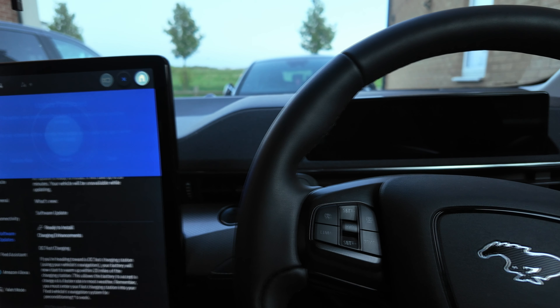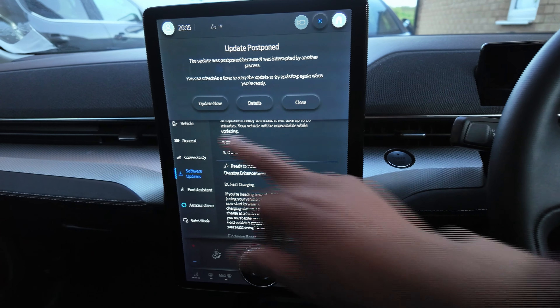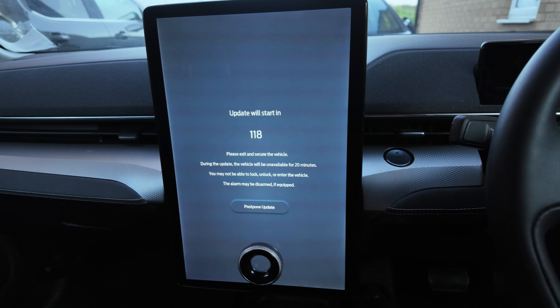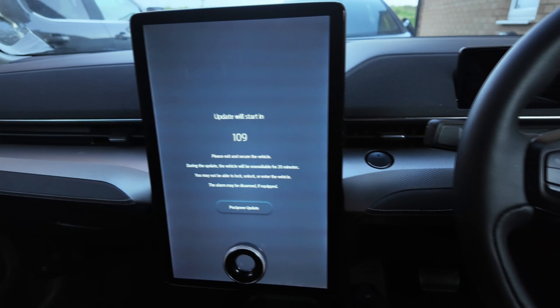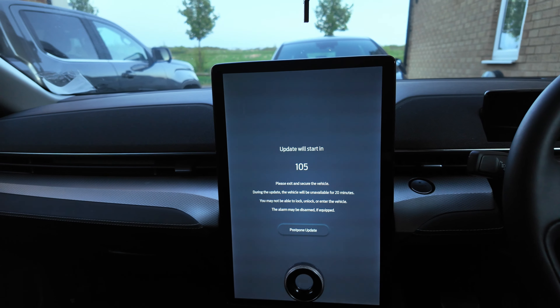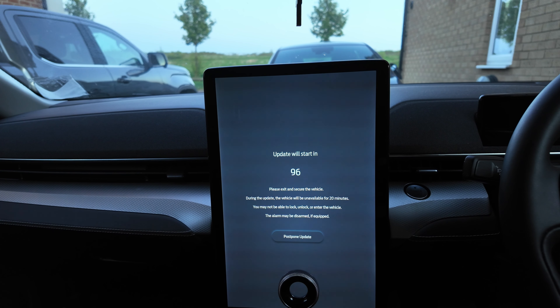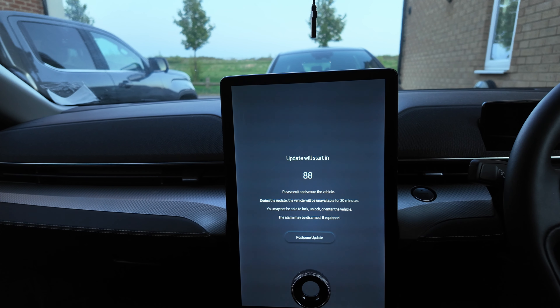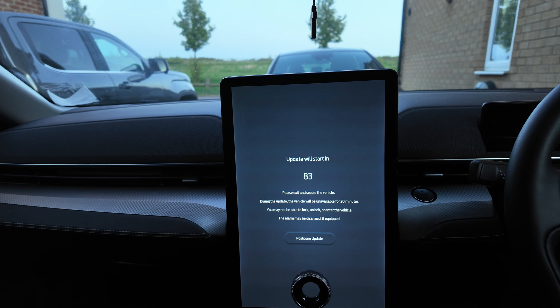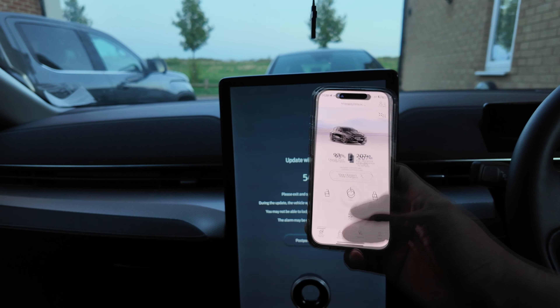Update postponed. I've always had this problem with the Mach-E in terms of updating — I ask it to do it and it doesn't do it, then one morning you wake up and it's done an update. Just do it as I'm requesting! That's where other manufacturers need to catch up with what Tesla has done, where they do their updates and everything works fine and you can see everything on the app. There's a lot of messing about with other EV companies. I've checked the app and it's showing as a vehicle alert rather than on the home screen.